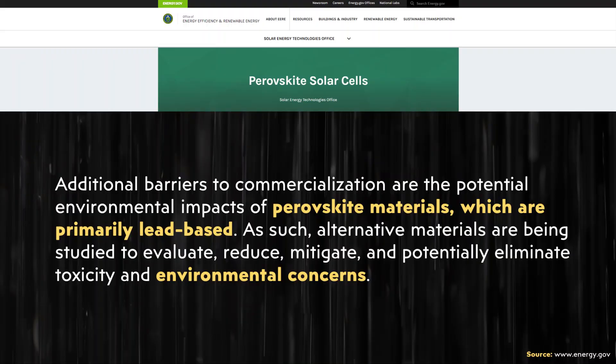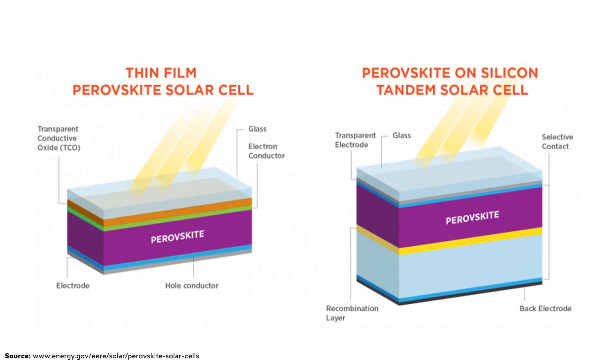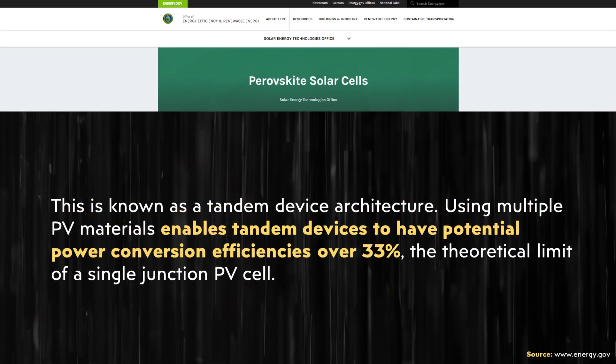Beyond that, there are environmental concerns because these perovskite solar panels are manufactured using lead. Nonetheless, this technology does open up the possibility of a hybrid cell — a combination of perovskite and traditional silicon — which would allow the perovskite material, which captures a broader spectrum of light, to work in combination with a traditional silicon cell. This could improve efficiency to somewhere around 33%, according to the energy.gov article.